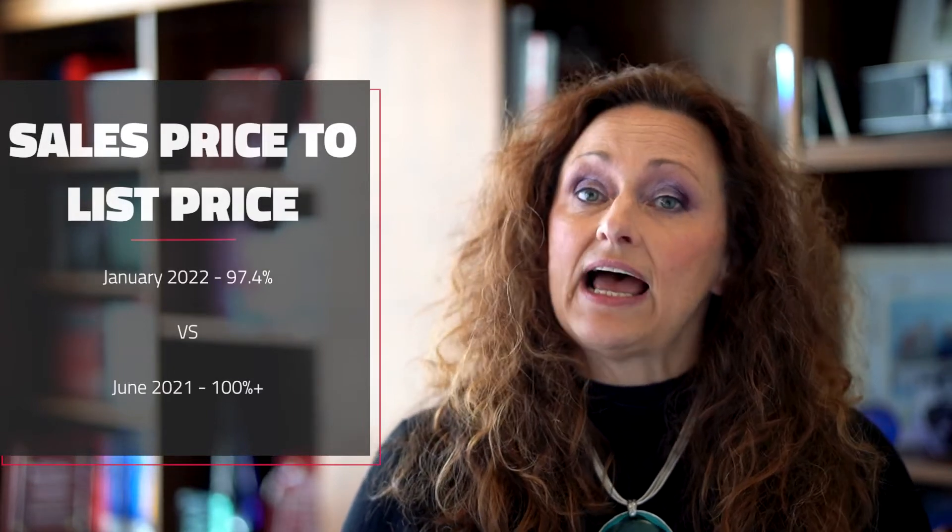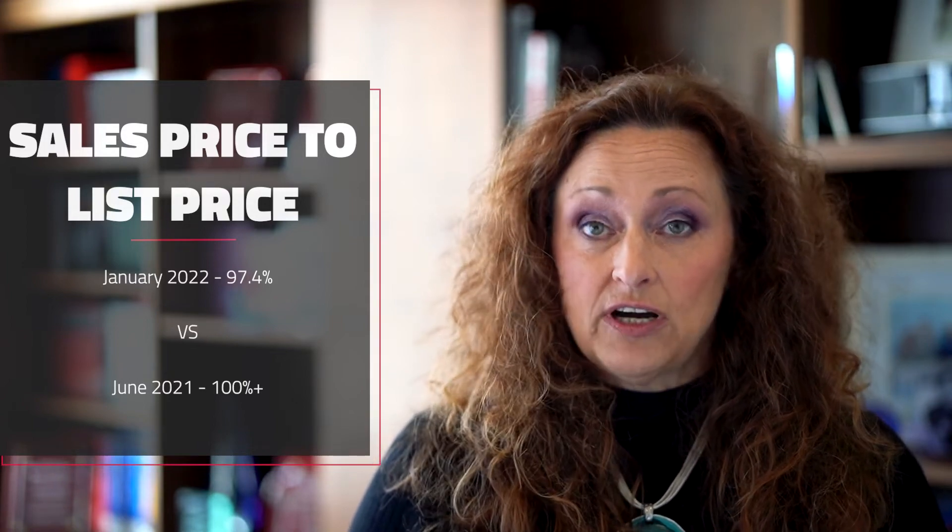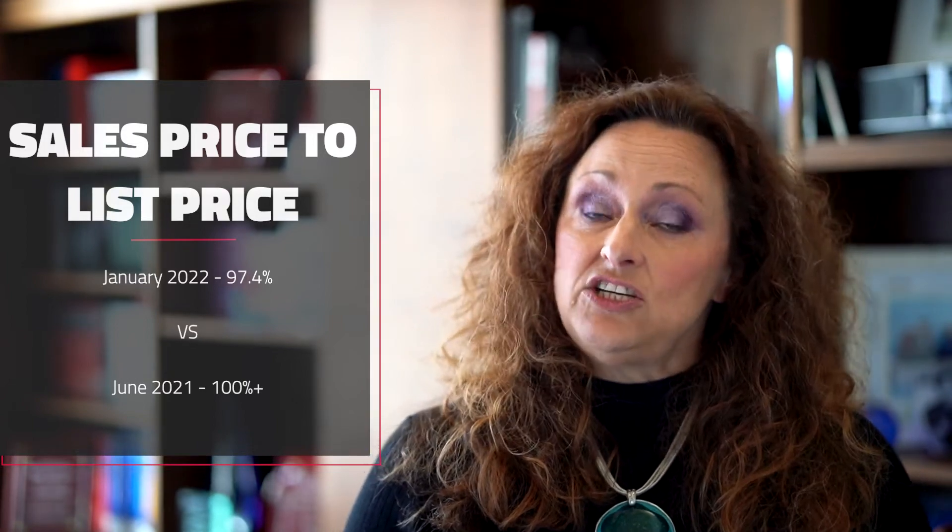Next is average sales price to list price — where are you listing your property and then what is it selling for? Right now that is down to 97.4% on average. At one point in June of last year it was actually over 100%. It has continued to fall down to 97.4%, which means it's taking a little longer for homes to sell and prices are lower than what people were getting for them. We do still see some multiple offers on properties, but we are still seeing that average sales price drop.